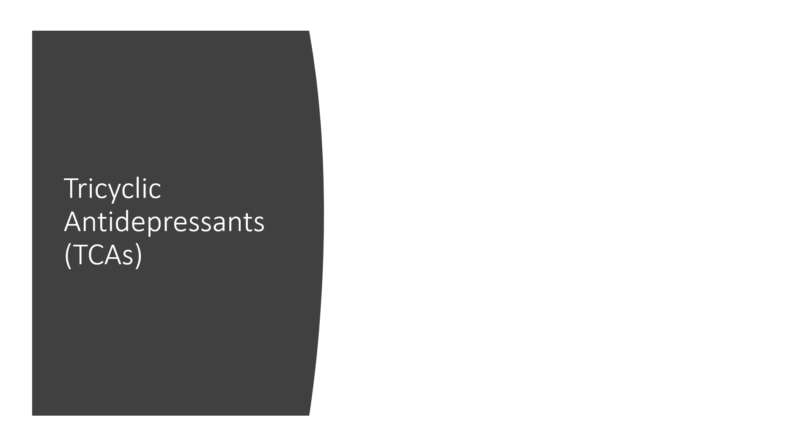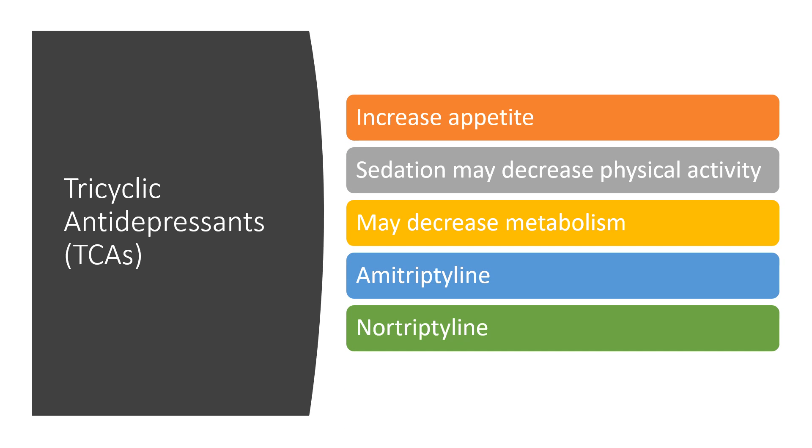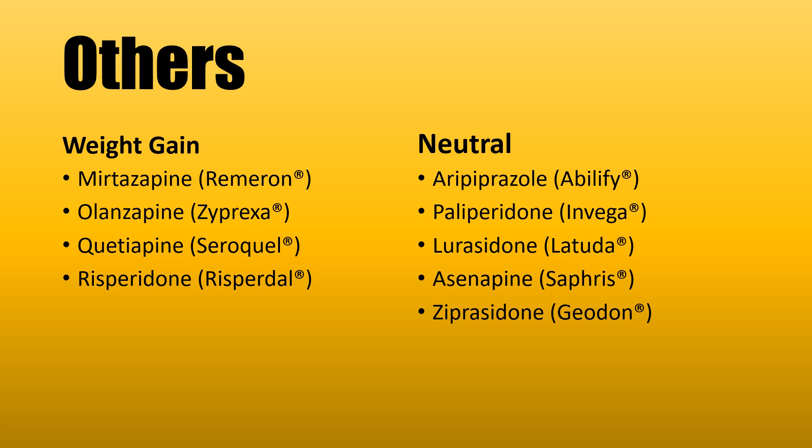These could be options if you're experiencing weight gain with paroxetine — again, a conversation to have with your healthcare provider. Tricyclic antidepressants are older antidepressants that can increase appetite. Some sedation can also occur, which may decrease physical activity and put you at risk of gaining weight. They may also decrease metabolism. They are used for nerve pain or headache prevention. The two most common ones are amitriptyline and nortriptyline.